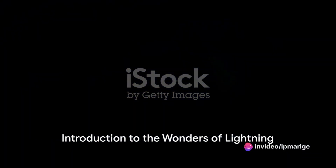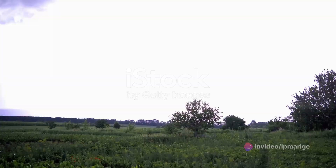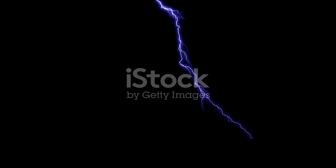Have you ever wondered what makes the sky light up during a thunderstorm? Lightning, a captivating spectacle of nature, illuminates the darkest of skies with its magnificent display. Its raw power fascinates us, while its unpredictable nature instills a sense of awe and respect. This is not just a random act of nature, but a fascinating process with a scientific explanation.